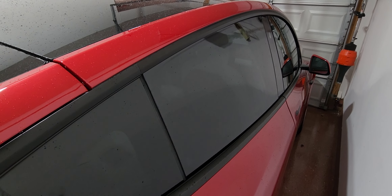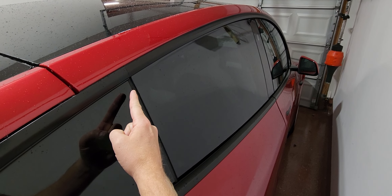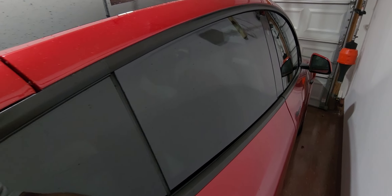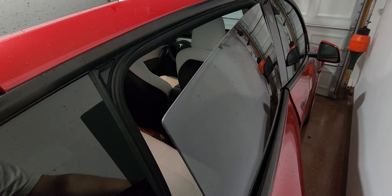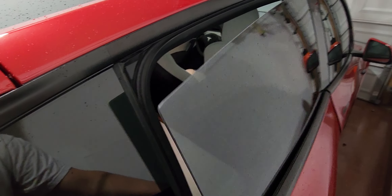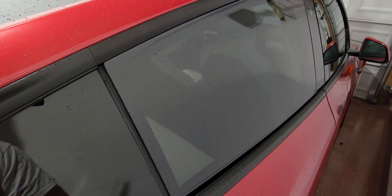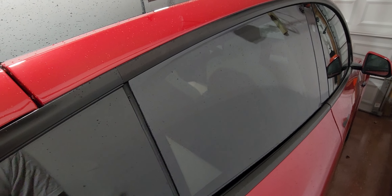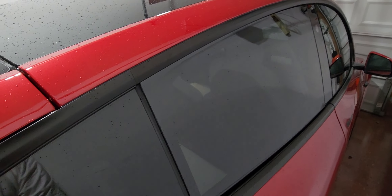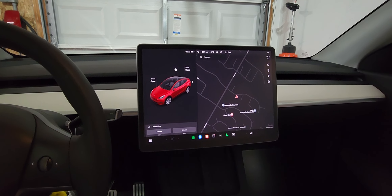Quick tutorial on something that just happened — we're going to do a window calibration. This window randomly just rolled down just a tad. When you open the door, you can see how it's dropping just a tad. We're going to see if we can calibrate this window, otherwise I'm not sure why it's rolling down about a quarter of an inch, but it just randomly started doing that this evening.